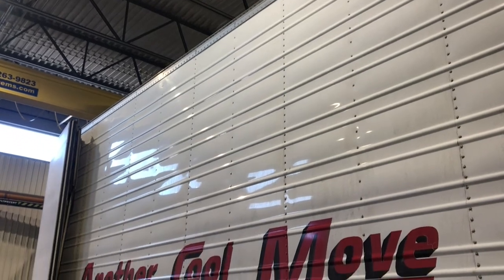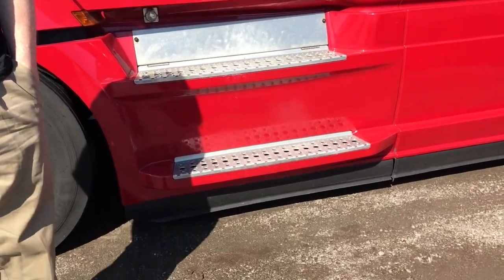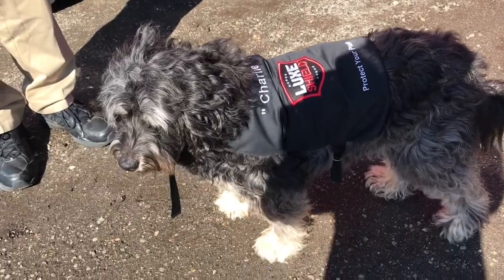Herb Transport has over a thousand trailers. They employ over 1,500 people, and it's a family-run business — just like LuxShield.